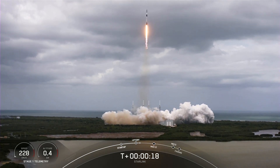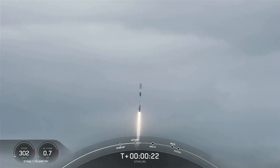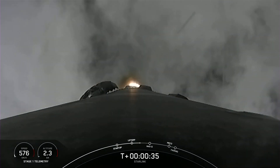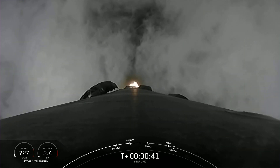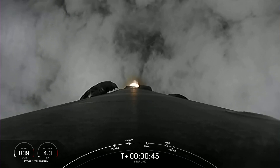Vehicle pitching downrange. M1D chamber pressure is nominal. As you can see on your screen, and heard by the cheers of folks with me here at Mission Control, Falcon 9 has successfully lifted off from Space Launch Complex 40 carrying our 53 Starlink satellites.